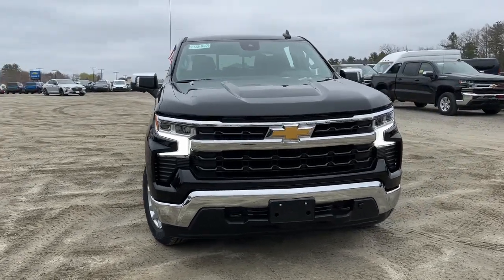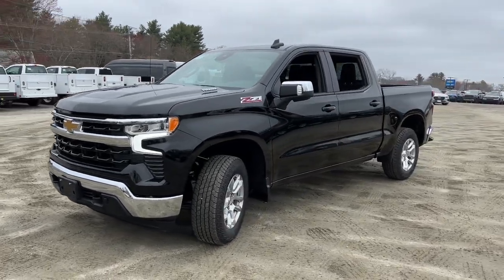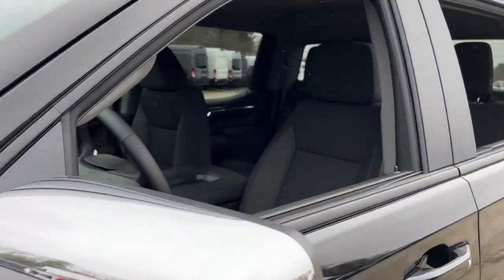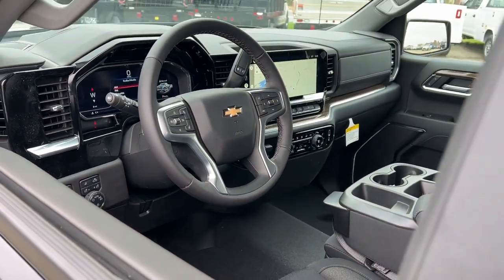You just found the 2022 Chevrolet Silverado 1500. Stay connected on the worksite in the full-size Silverado 1500 pickup. Its smooth, agile ride keeps you comfortable, while its rugged strength gets the job done.